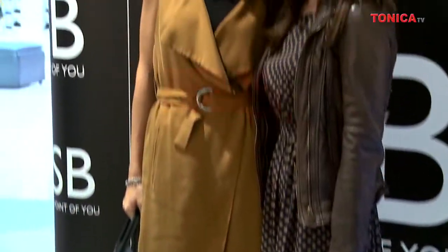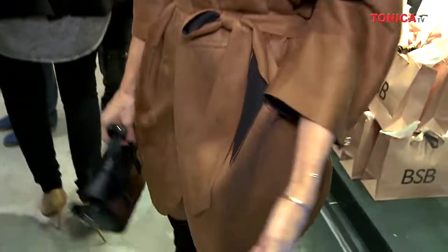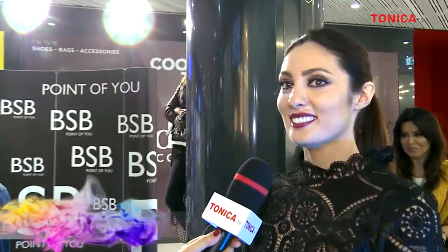Cum ți se pare noua colecție BSB? Este total altceva. Colecția BSB s-a maturizat. Foarte interesantă, foarte ușor de accesorizat și de purtat, piesele sunt foarte versatile și se pot combina foarte ușor. Îmi place foarte mult — sunt îmbrăcată în noua colecție BSB și bineînțeles că mă îmbrăc doar în lucrurile care îmi plac foarte mult.